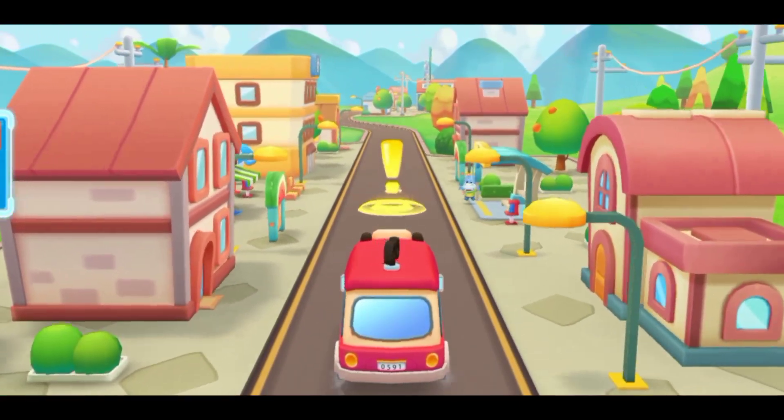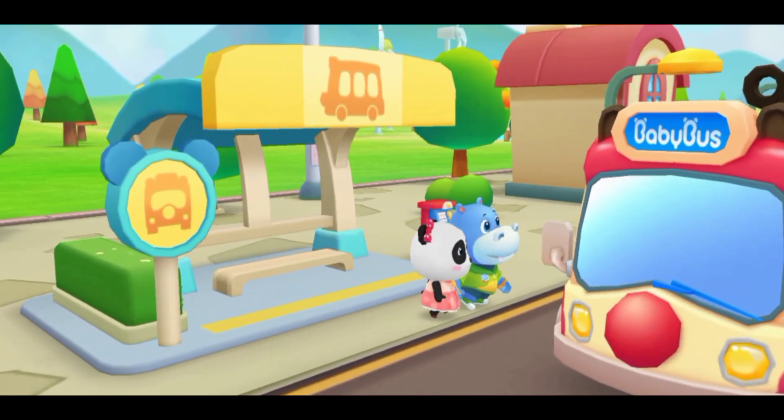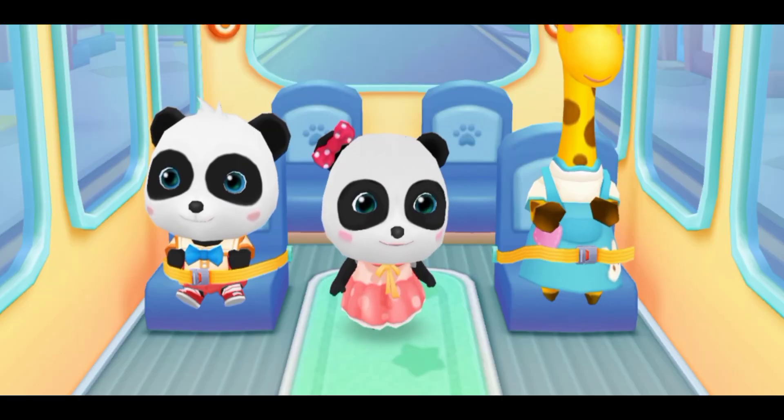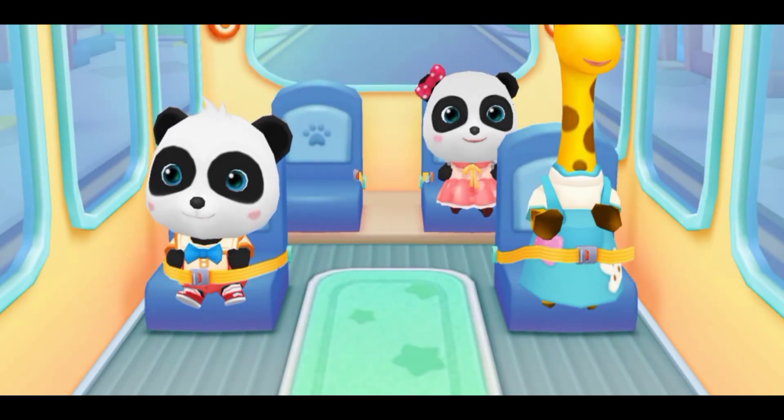Hello Baby Bus! Hello. Please get on the bus. Where should I sit? Fasten your seatbelt. Thanks.